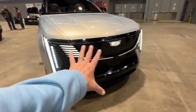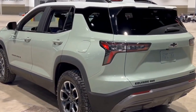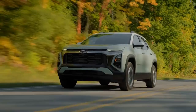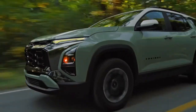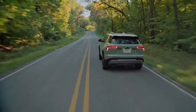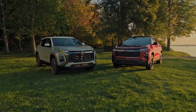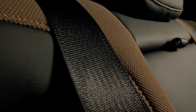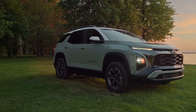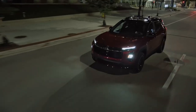For a sportier and more stylish look, consider the RS package, available only on the LT and Premier trim levels. It features 19-inch dark android-painted aluminium wheels, a black bowtie emblem and badging, a gloss black mesh grille, a unique lower fascia with body colour inserts, gloss black roof rails and window surrounds, jet black cloth or leather-appointed seats with red stitching, black ice chrome accents, and a black headliner, giving the Equinox a more aggressive and distinctive look.